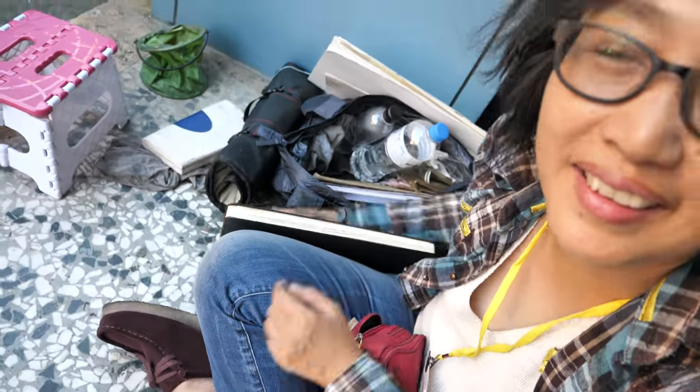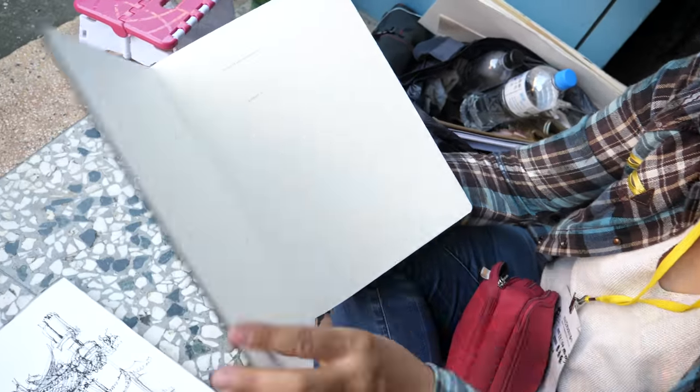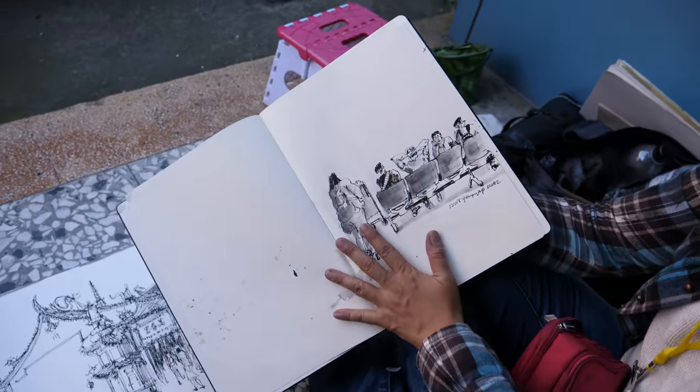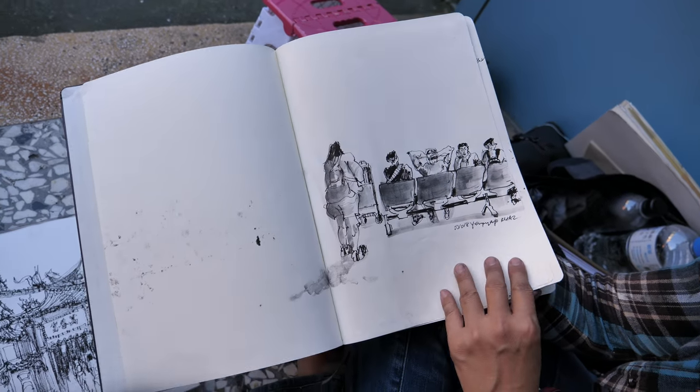Hey everyone, this is YY from Malaysia. She's also sketching the temple. YY has packed a lot of things in her bag. There's one sketchbook — this is one of her many sketchbooks. She plans to fill these whole books as a memory of Taiwan.